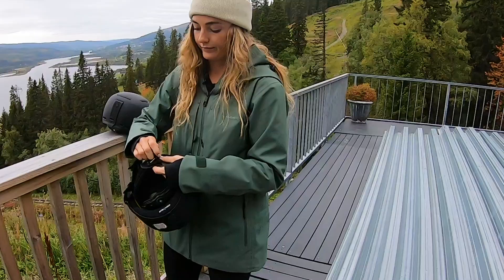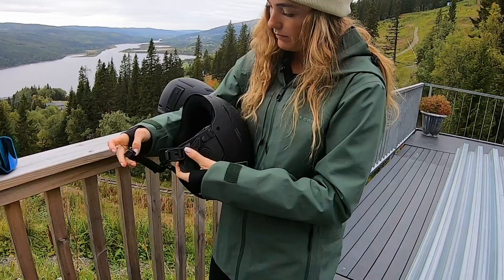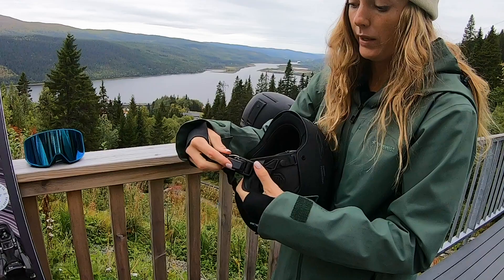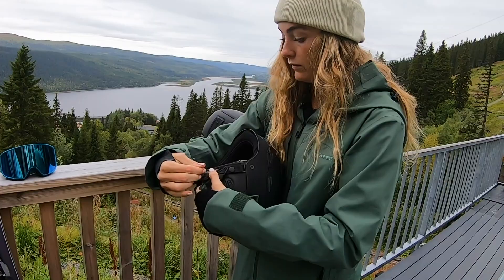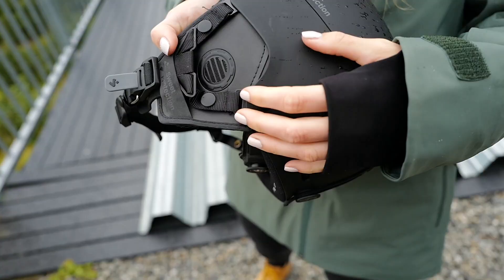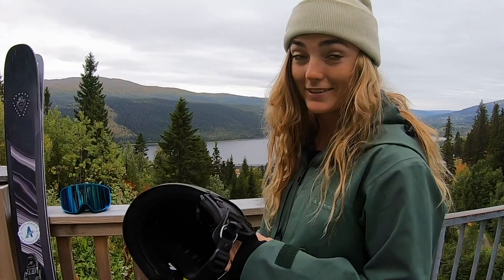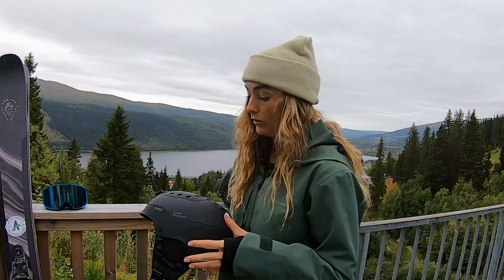The Switcher helmet has a magnetic buckle which is really nice — it's super easy to just click on, even if you have big gloves on. I only ski with mittens so it's perfect for me. The ear pads also have an audio-ready system, which means you can connect your music and just blast the tunes when you ski. I ride with music all the time.